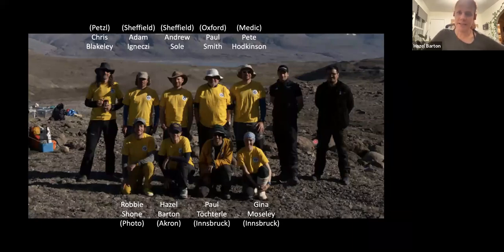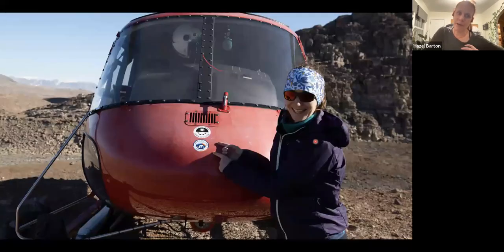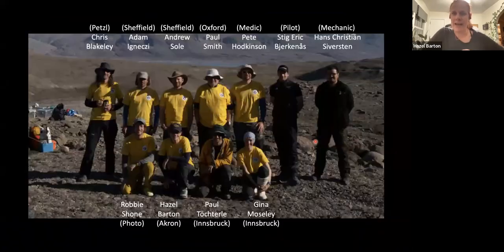There was one helicopter on the eastern side of Greenland — for that roughly 2,000-mile-long stretch, there was one helicopter and we rented it for three weeks. We even put a sticker on the front. We had our own pilot, Stig Eric, and because we were thousands of miles from any repair facility, his mechanic Hans Christian came along to fix it if it broke down, since there was no other way of reaching us.